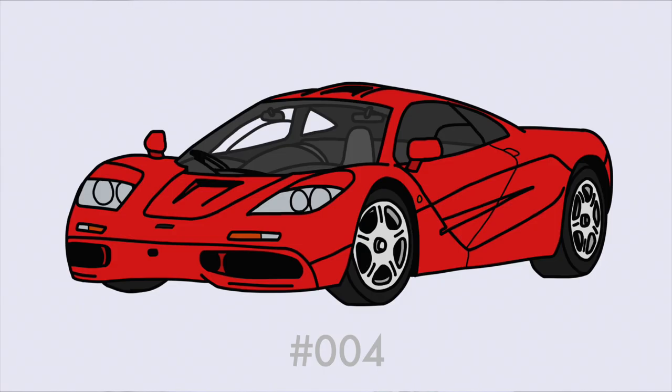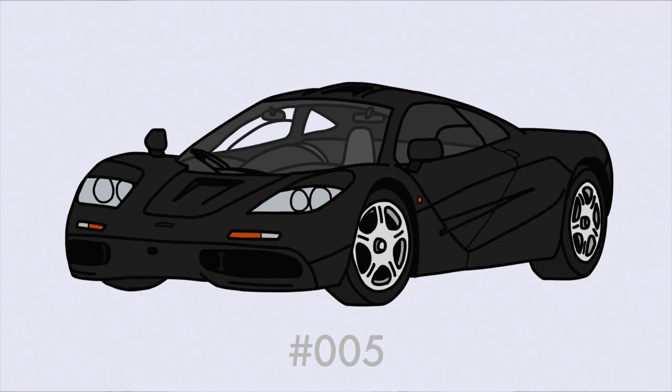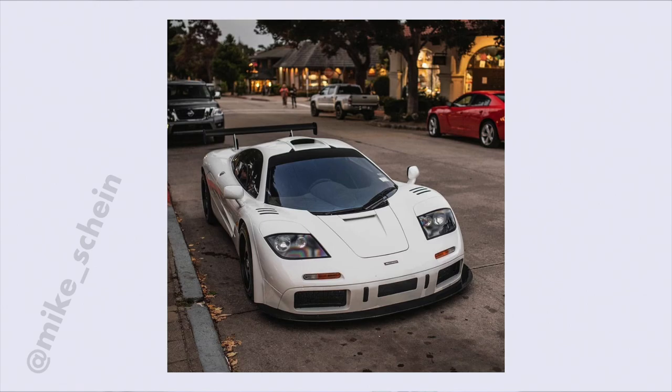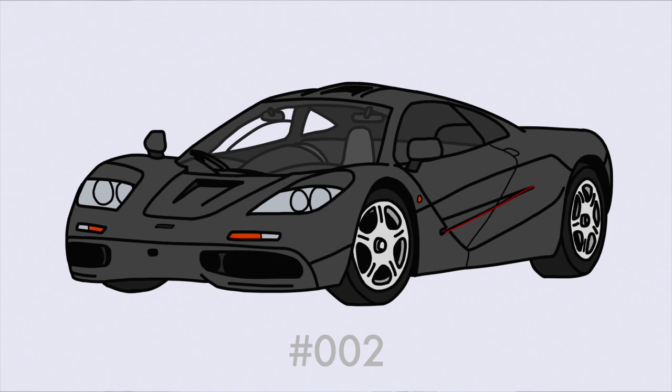There is not much information about these cars on the internet because they have been stationary for their entire lives, locked up in dark garages. The Sultan's five road-going McLaren F1s are: chassis number 4, finished in Grand Prix red with black leather; chassis number 5, finished in jet black with black leather; chassis number 014, originally in dandelion yellow but later repainted white with a high-downforce kit; chassis number 008, in cobalt blue; and chassis number 002, in gorgeous gray with black and gray leather.